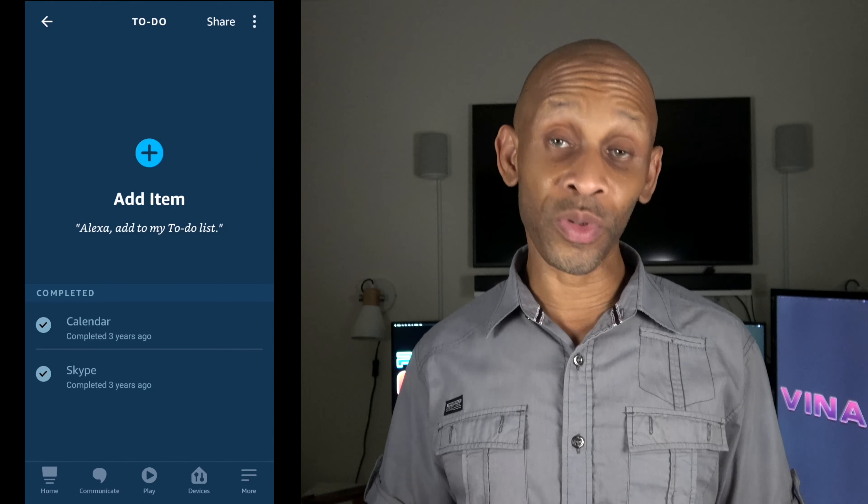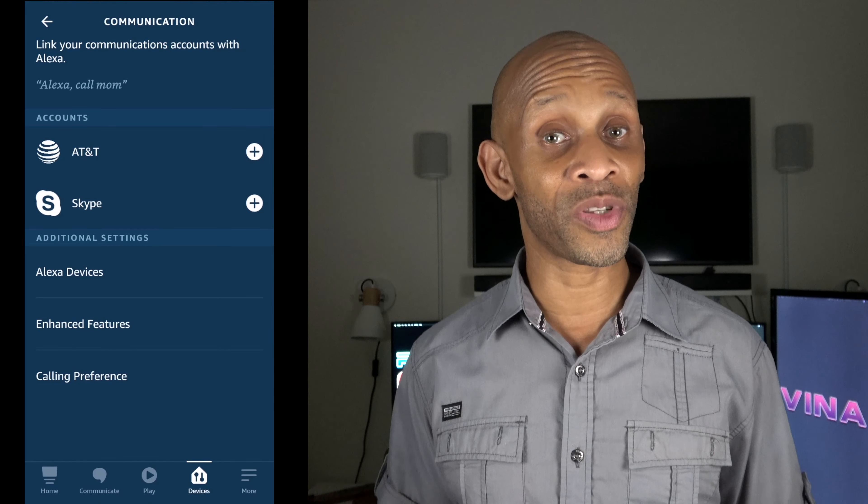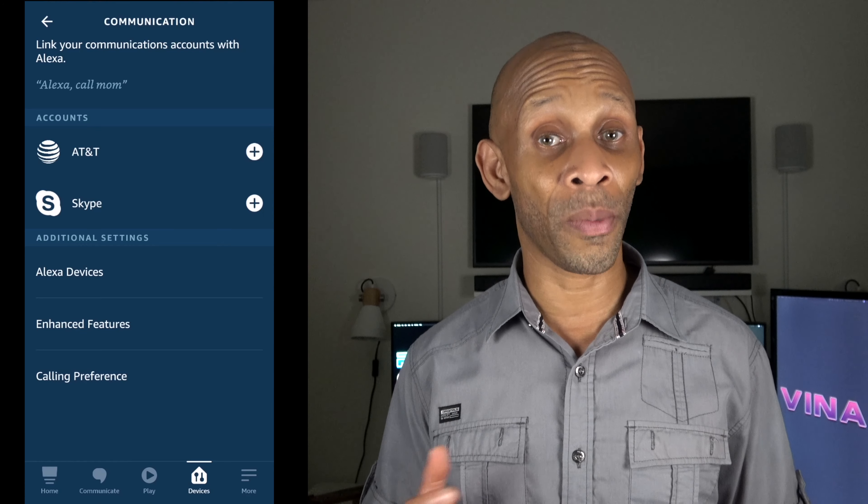If I go into Reminders, I can swipe to the left to get the delete option, but if I keep swiping to the right, it's going to give me a checkmark to actually check off that item — and then it's going to appear on my completed list, just like that.